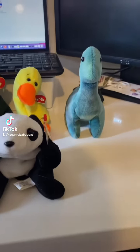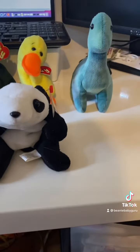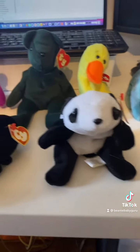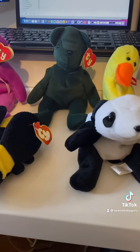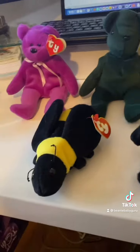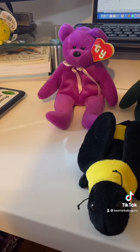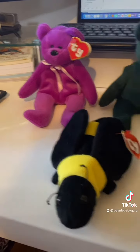These here are the counterfeits. We have Bronte counterfeit, Quacker without wings counterfeit, Peking counterfeit, New Face Jade, Old Face Jade, Teddy counterfeit, Bumble counterfeit, and New Face Magenta, Teddy counterfeit.